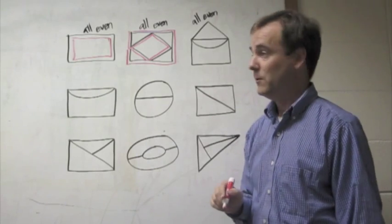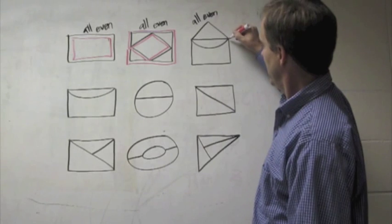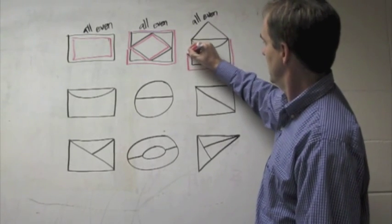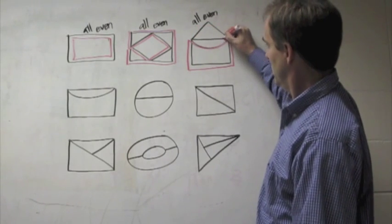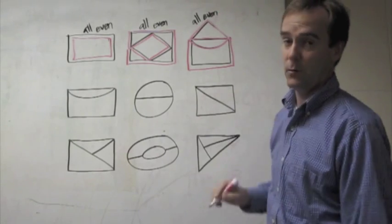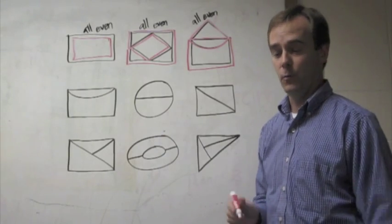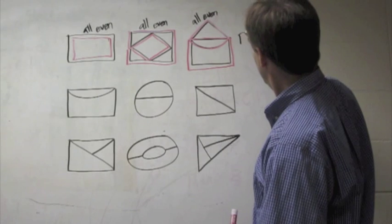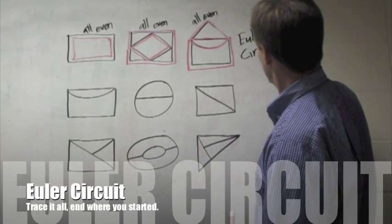How about over here? Maybe I start here, go around, hit this direction, back this way, over the top, and back. Ended back where I started. I know I can do that because all of the nodes were even. Euler called that particular type of shape a circuit. To honor him, we call it an Euler circuit.